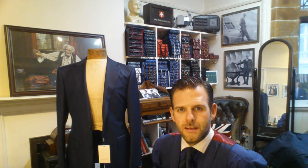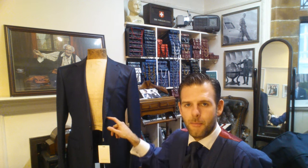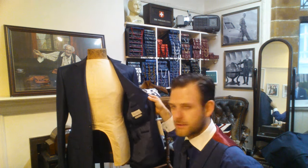Hi, welcome to Tailwind TV with me, Michael Pendlebury in Manchester, England. Just thought I would put up a quick video just chatting about the company Suit Supply.